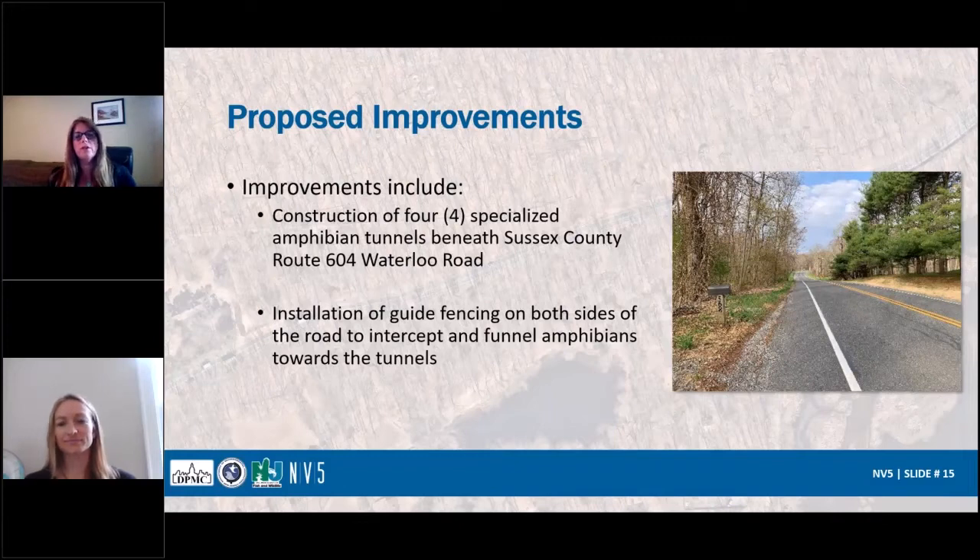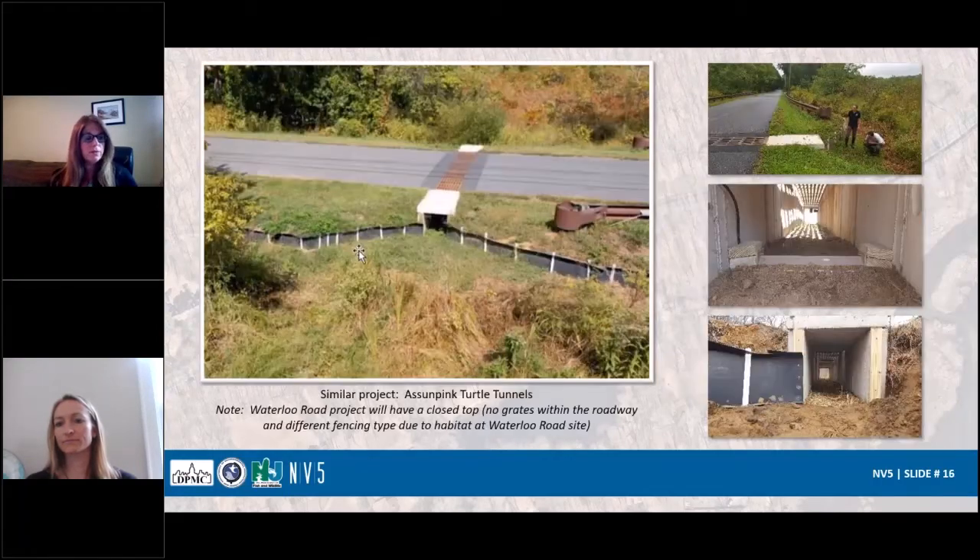Our proposed improvements are going to include four tunnels underneath Waterloo Road and the installation of guide fencing on both sides of the roadway to funnel the amphibians towards the tunnel. An existing example of an Essopeak turtle tunnel gives you an idea of the concept — at that location it's a graded top, but we're not going to have a graded top. Sussex County didn't want a graded top or a trench system. We don't want to collect water at this location. We'll have different types of fencing as well.